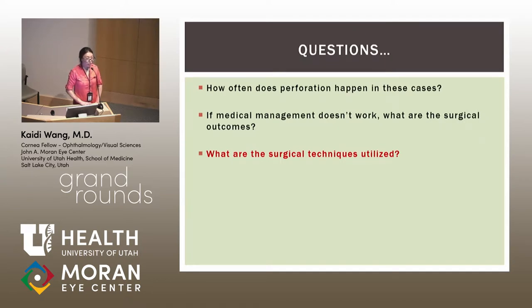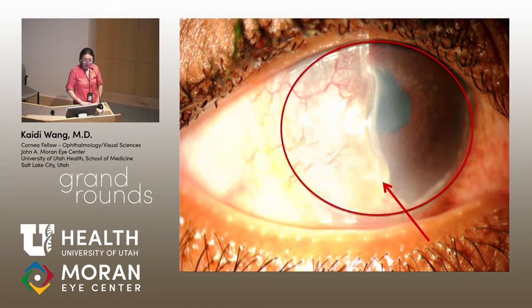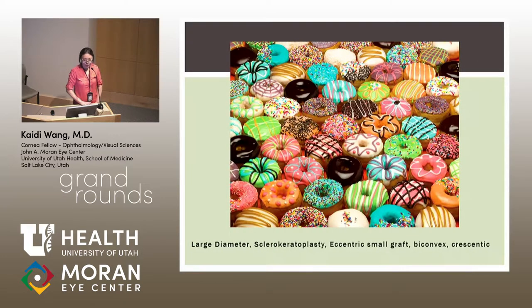So what surgical techniques are available? For this patient with an inferior perforation, options include a large-diameter PKP, a small eccentric circular graft, or other shapes. The literature describes a wide array of techniques: large-diameter grafts, sclerokeratoplasties, eccentric small grafts, biconvex crescent grafts — though unfortunately no star-shaped grafts.